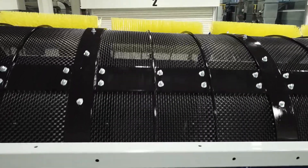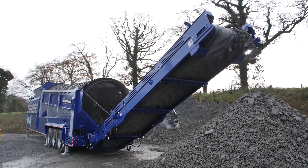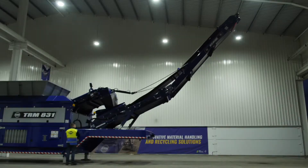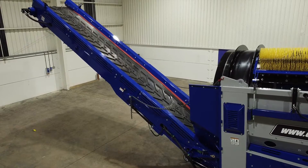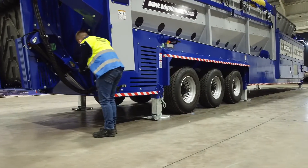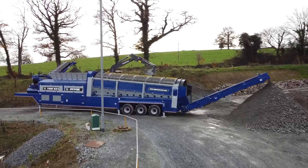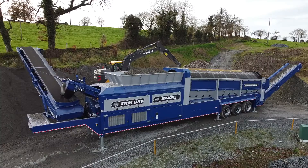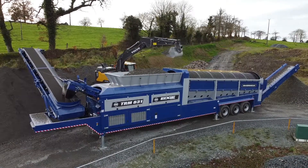One of the largest wheel-mounted trommels on the market, the Edge TRM831 is fitted with a tri-axle bogey, complete with fifth-wheel hook-up and air brakes. Transportation between sites is exceptionally easy, with redeployment taking a matter of minutes thanks to hydraulic folding discharge conveyors and chassis jack legs. With unrivaled production rates, intelligent load management, and extensive stockpiling capacities, the Edge TRM831 is your perfect screening partner — the world's highest capacity mobile trommel.